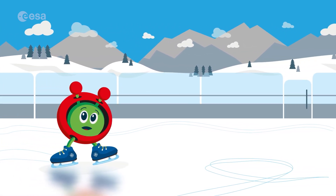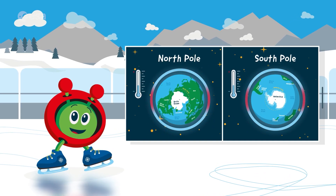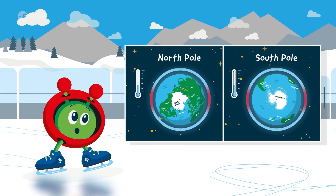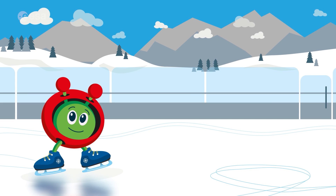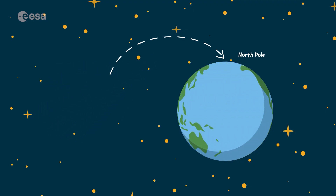Did you know the Earth's poles help cool down the planet? That's because most of the ice on Earth is found in the polar regions, known as Earth's refrigerators. Let's explore ice in these areas. Let's travel to the Arctic Circle, the area around the North Pole.